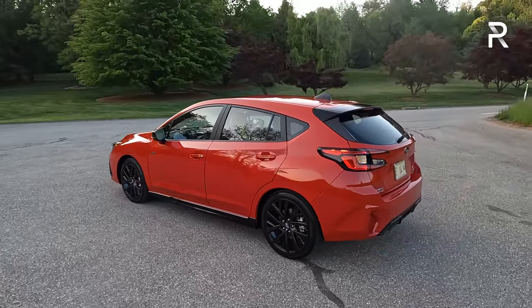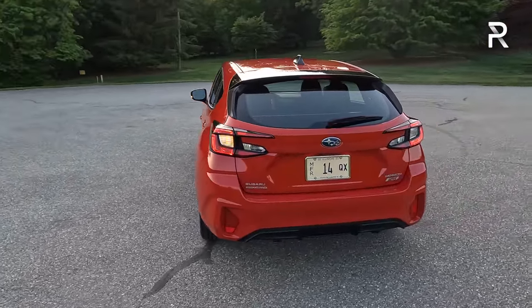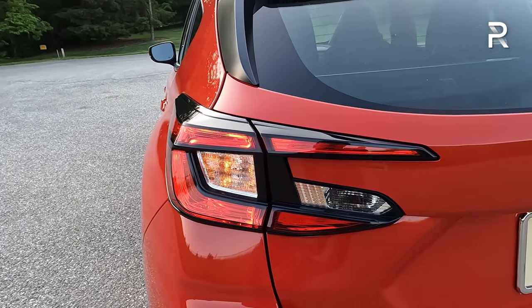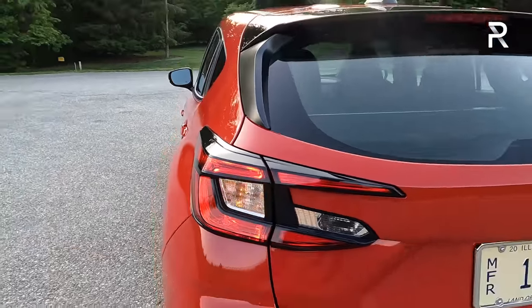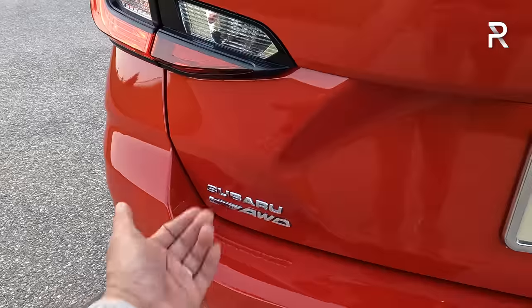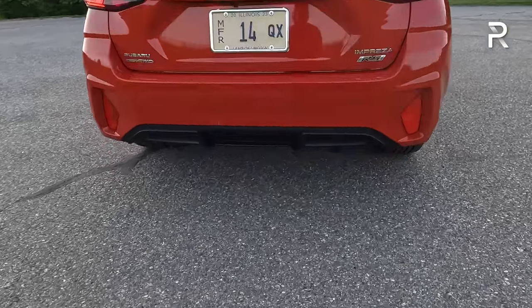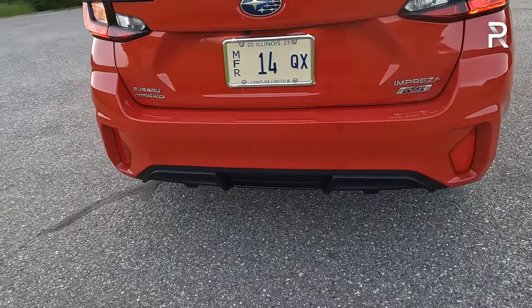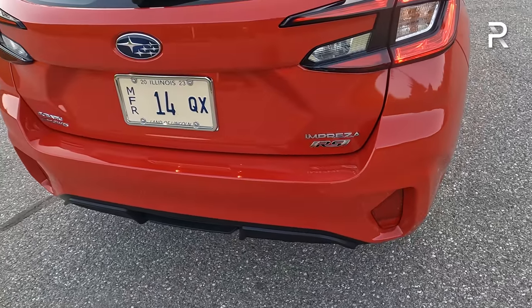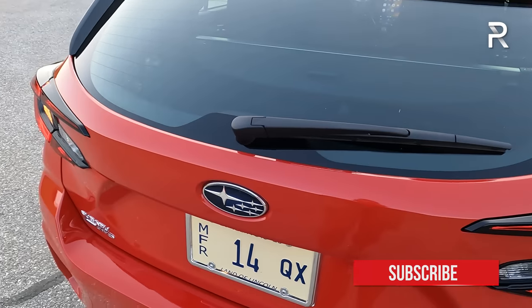Looking at the rear profile, it looks identical to the Crosstrek minus all of the cladding — just a much cleaner look. I get some hints of Mazda 3 in the design. The new taillights have a C-shaped look, and the turn signal is incandescent with LED accents for the taillight assembly. Subaru tends to go a little overboard on badging — I really wish they'd clean up the Subaru symmetrical all-wheel drive badge. For the sportier RS model, I'm surprised there are no visible exhaust tips — they're hidden underneath the bumper. You do have a slightly sportier rear skirt and diffuser area, a larger rear spoiler, and a rear wiper.